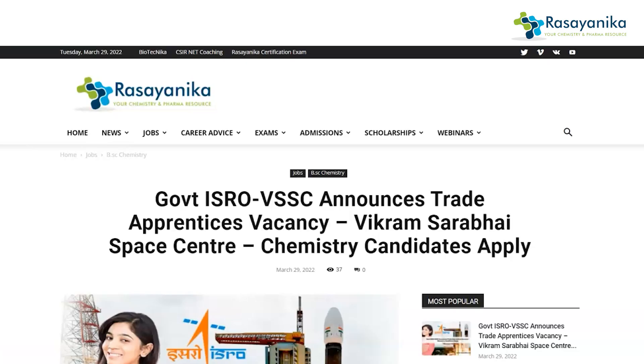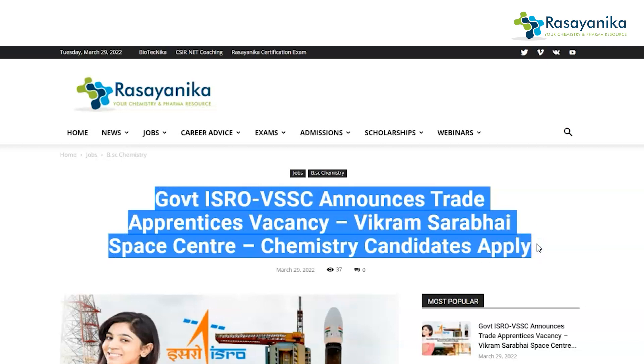Hello Xanikans, welcome back to our YouTube channel. We are here again with great news for chemistry candidates because ISRO, along with the Vikram Sarabhai Space Center, has announced a trade apprentice vacancy. ISRO has announced this vacancy for chemistry candidates, so those from the chemistry domain can apply for this job. It's very good news coming across just now.